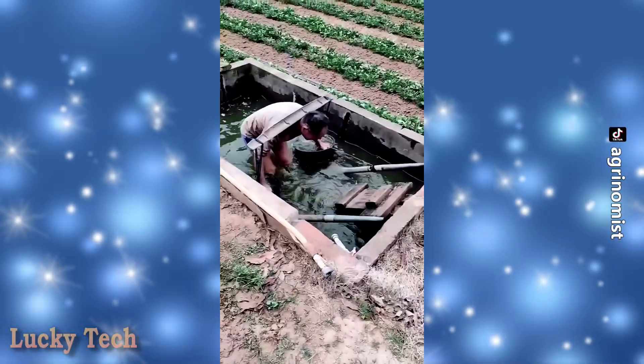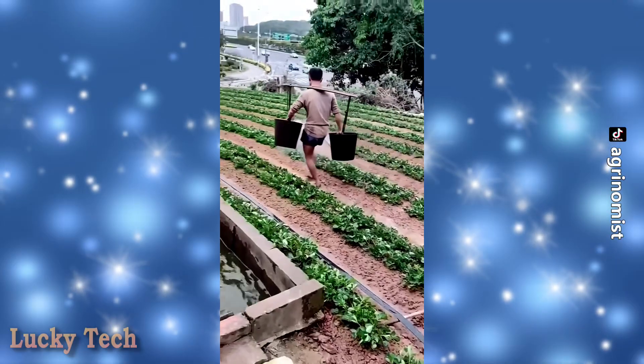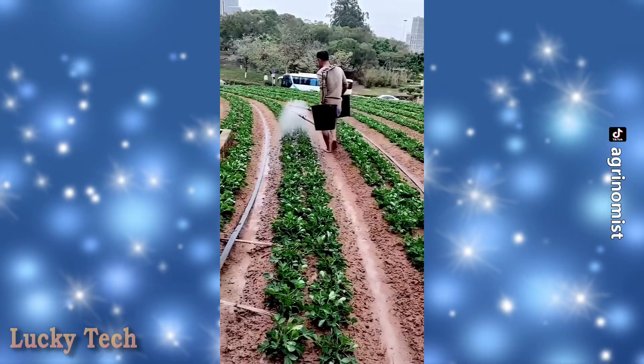Китайский лайфхак: использование коромысла как более удобного и практичного способа полива сразу из двух леек.